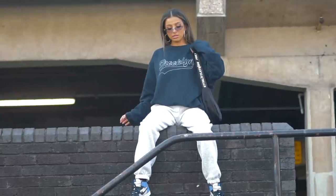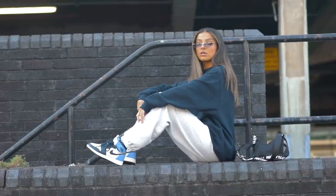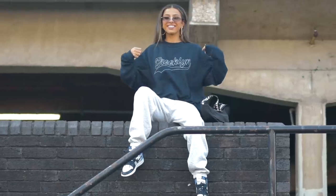Hey guys and welcome back to my channel. Today I have a get ready with me and I am super excited because it's a casual glam where I show you guys my hair, my makeup and my outfit. The hair and the makeup are definitely more on the glam side but the outfit choices are definitely something that's a little bit more laid back and comfy, which to be honest is my favourite combination.